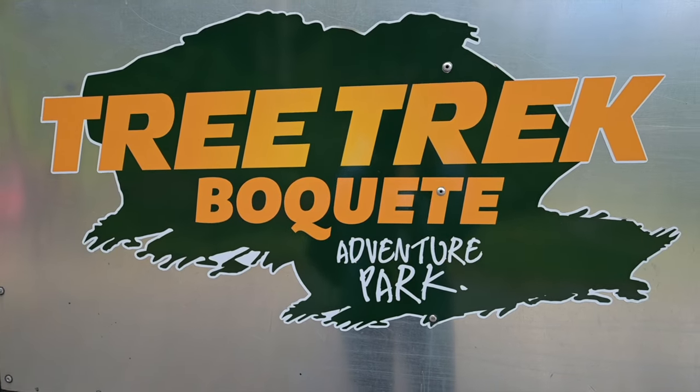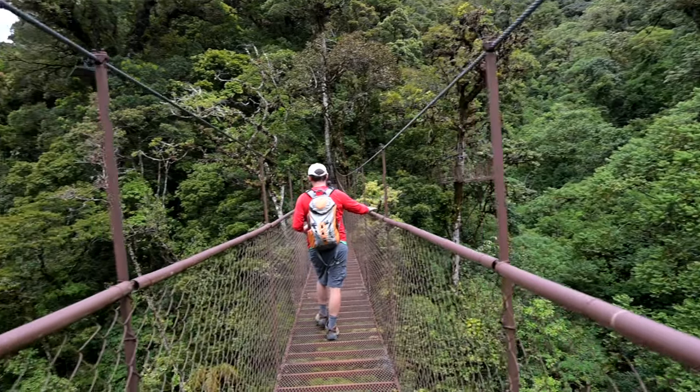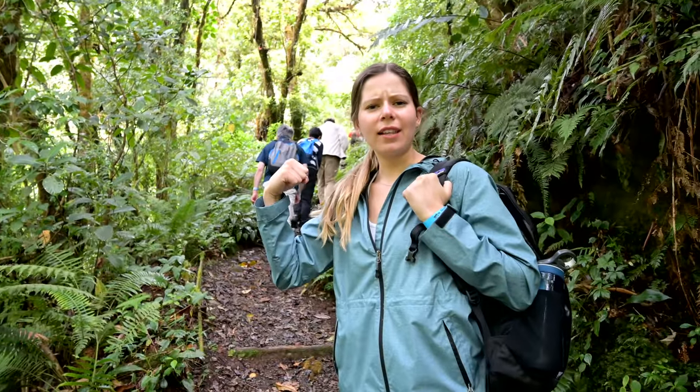Good morning! We have already started our trek here at the Tree Trek Hotel in Boquete, but they also do excursions, and today we are doing a hanging bridge excursion, which we are really excited about. It's only 30 bucks a person, and we get to walk across seven hanging bridges. Jenna and I are not the best with heights, but we're hoping that today we're going to conquer some more fears of heights. We got this.